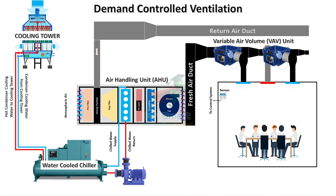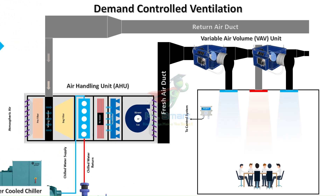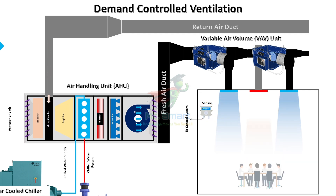So, what exactly is DCV? Demand-controlled ventilation, or DCV, is an intelligent system that adjusts ventilation rates based on real-time needs. It uses sensors to measure factors like occupancy and air quality in real-time, and based on this data, it adjusts the amount of fresh air supplied to a space. When a room is full, the system ramps up ventilation to maintain air quality; when it's empty, it reduces airflow to save energy.